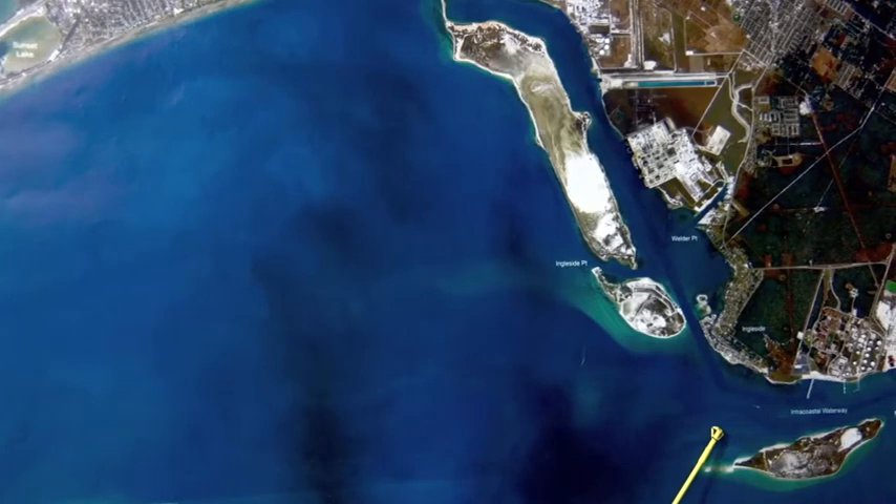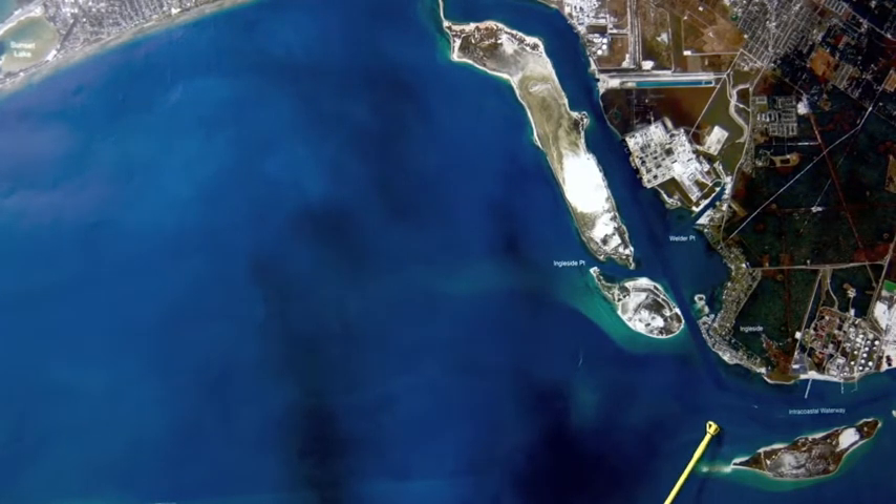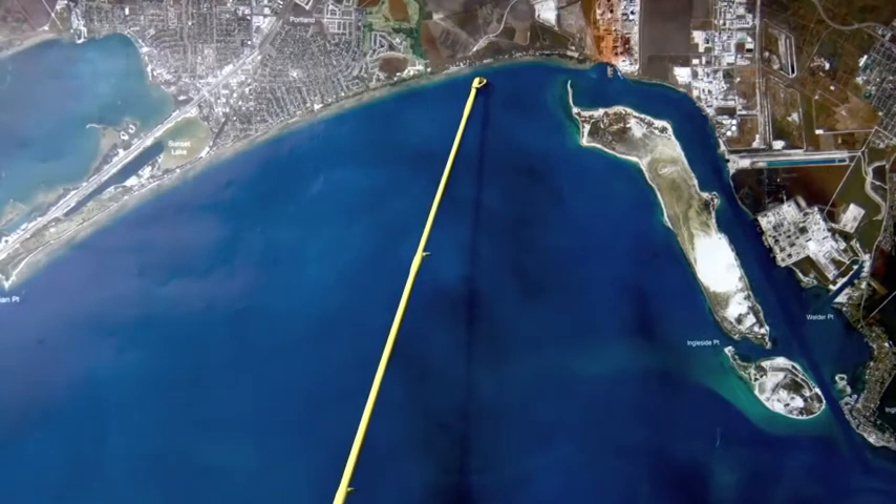Over here towards Zingleside, right in the ICW, we're catching a lot of big black drum. Sea lice and crab working best. Just get in here in that deep water, anchor up and just launch those crab and sea lice out and there's lots of big 30, 40, 50 pound black drum to be caught.